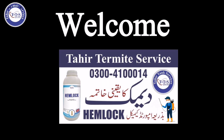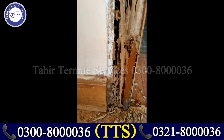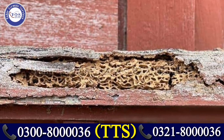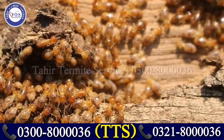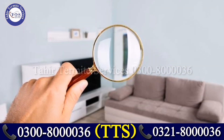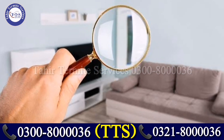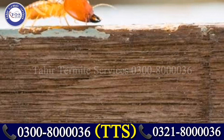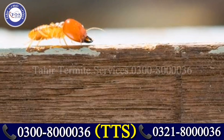Welcome to Tahir Termite Services. As termites start making themselves at home, they begin sealing small cracks and holes with mud to reduce airflow and hold in moisture. Check any small cracks, holes, or imperfections around your home's foundation for mud that should not be there.